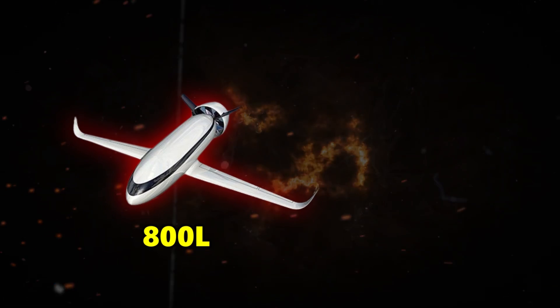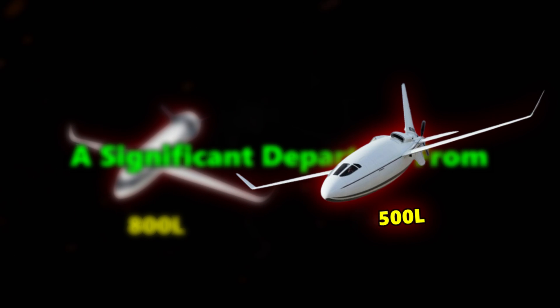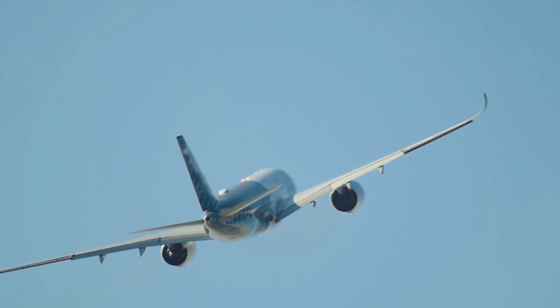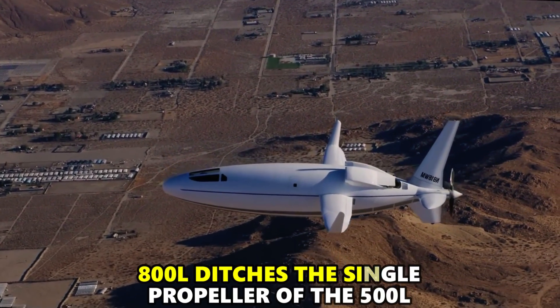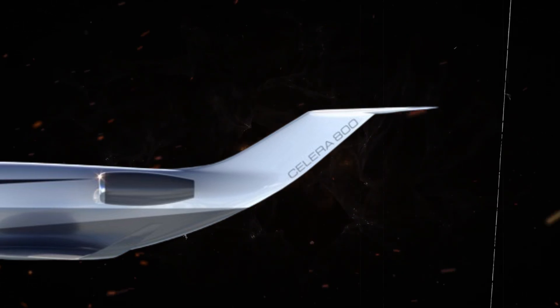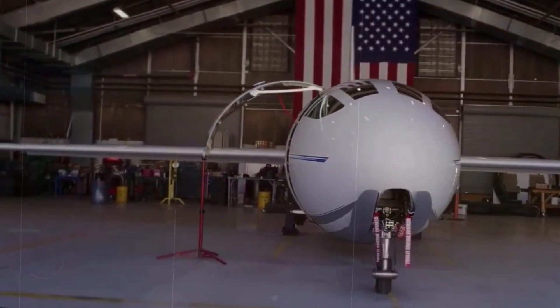Most noticeably, the 800L features swept wings, a significant departure from the straight wings of the 500L. This shift not only enhances the overall aesthetic, but also paves the way for improved performance at high speeds. Additionally, the 800L ditches the single propeller of the 500L in favor of a pair of powerful jet engines, hinting at a substantial boost in power and speed. The tail design also receives an overhaul, transitioning from the 500L's unique configuration to a more conventional layout.